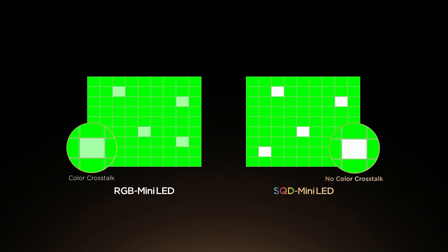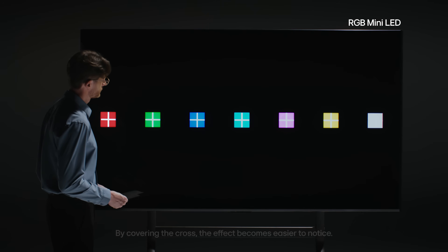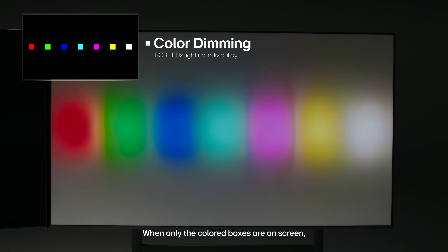Going back to RGB mini-LED technology and the risk of color crosstalk — I am concerned about that. I'm going to have to wait and see until I see it in person, especially with challenging scenes, and also when it comes to gaming — that will become an issue too. Color crosstalk is another way of saying blooming or color blooming. I think manufacturers coming out with RGB mini-LED TVs are likely going to offer far fewer local dimming zones compared to standard mini-LED TVs, and that's a real concern.